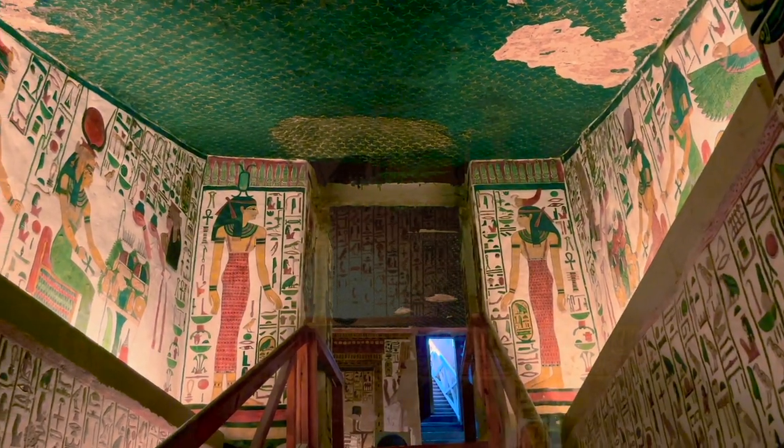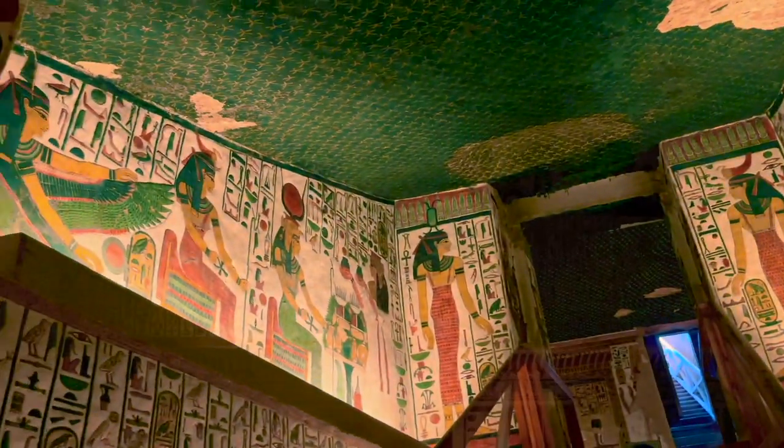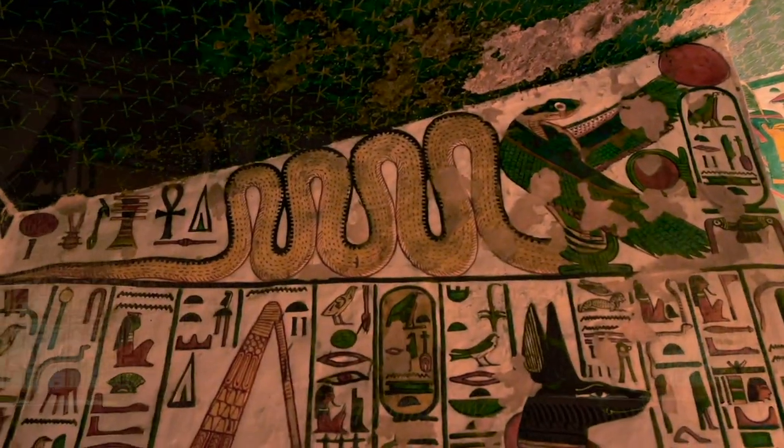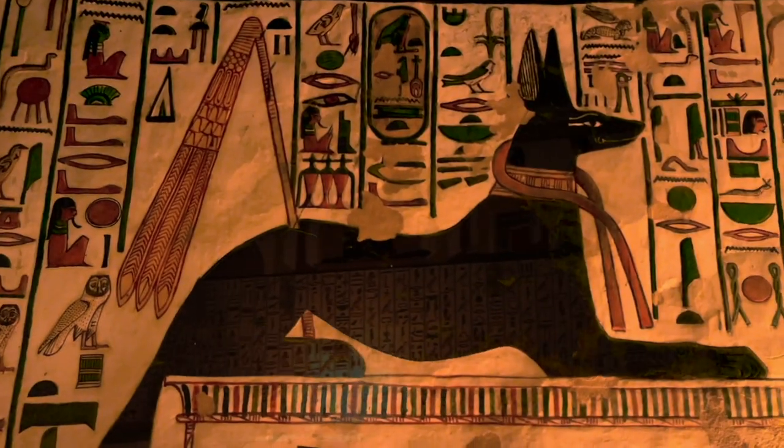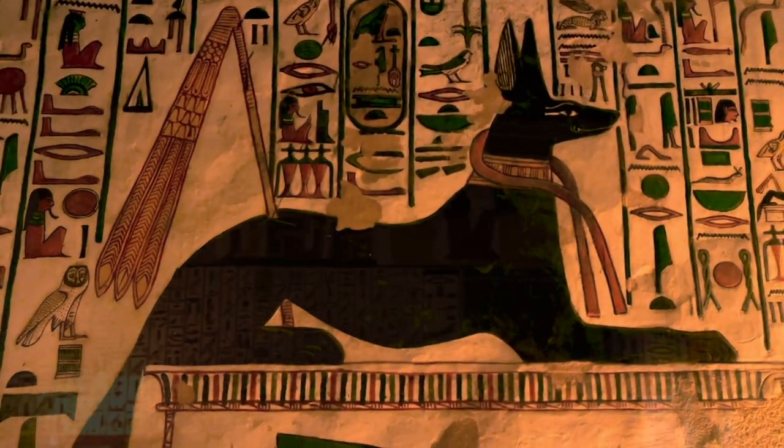The stairway is the connection between the first basement floor and the second basement floor where the burial chamber is located. The structure here is somewhat complex, with brightly colored bas-relief murals of varying heights and widths filling the entire space on either side of the staircase.